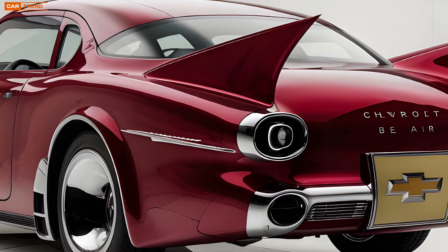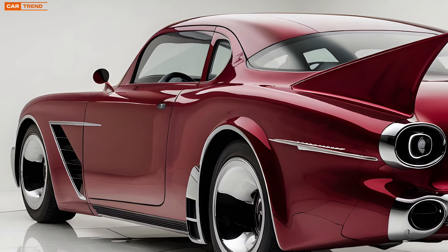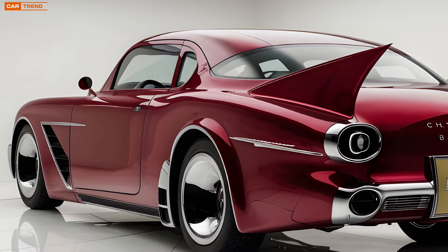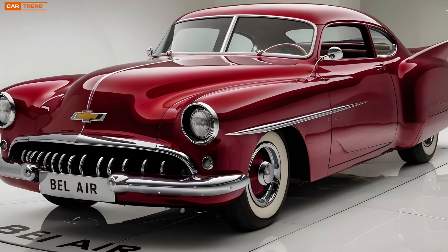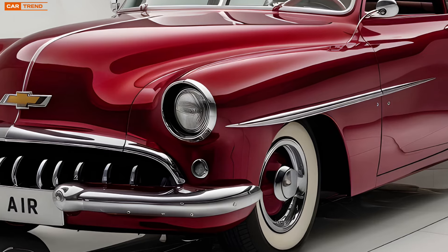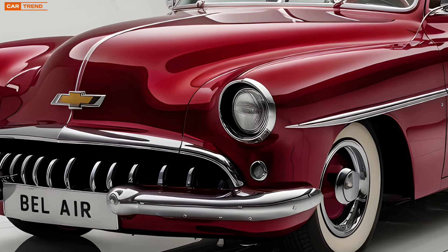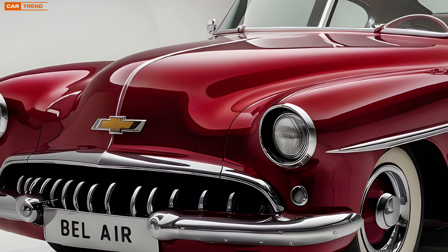The car sits on a set of 20-inch alloy wheels, with an option to upgrade to 22-inch chrome-plated rims for those who want an extra touch of flair. The headlights are full LED, with a unique design that gives the car a futuristic edge while still paying tribute to its heritage. The body lines are smooth and fluid, yet there's a muscularity to the stance of the car, making it look powerful even when it's standing still.